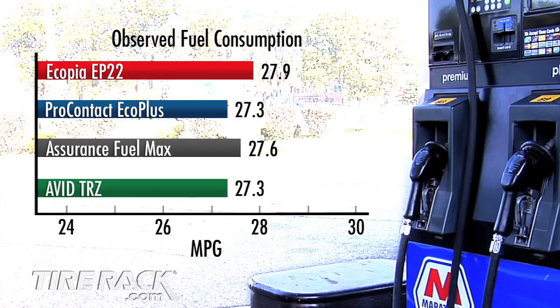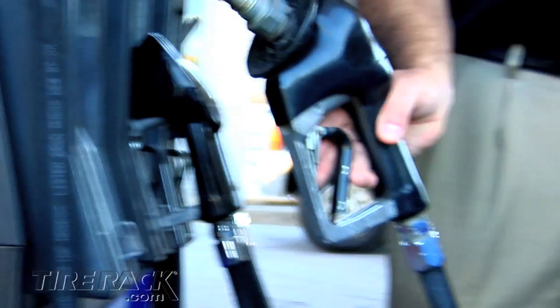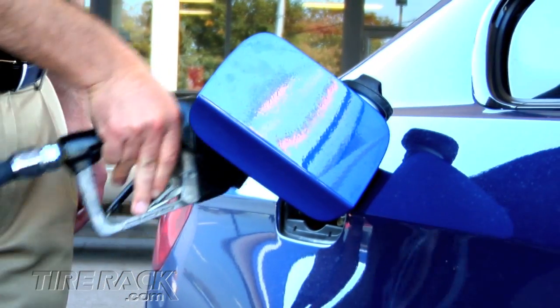Three of the four tires in our test were designed with low rolling resistance as a high priority, and we did find a modest difference in fuel economy — just under one mile per gallon separating the group, with the difference from best to worst being only about 12 gallons of gasoline per year. Tire manufacturers continue to find ways to squeeze better fuel efficiency from their latest designs, but at least for now it appears there are trade-offs in some areas of tire performance when trying to minimize rolling resistance.